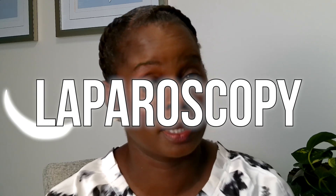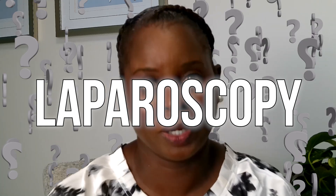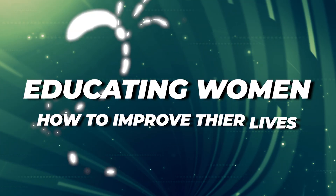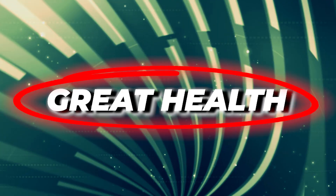Do you know someone who's had a laparoscopy and wondered what that is? Today I'm going to talk about laparoscopic surgery, what it is, and why we do it. Welcome back to my YouTube channel. My name is Dr. DuPont. I'm a board-certified gynecologic oncologist, and I am passionate about educating women on how to improve their lives, and I believe that starts with great health.